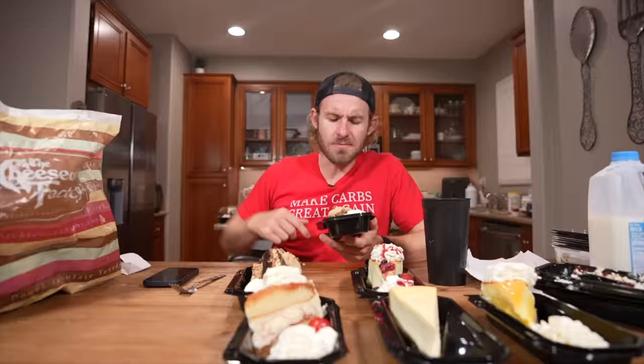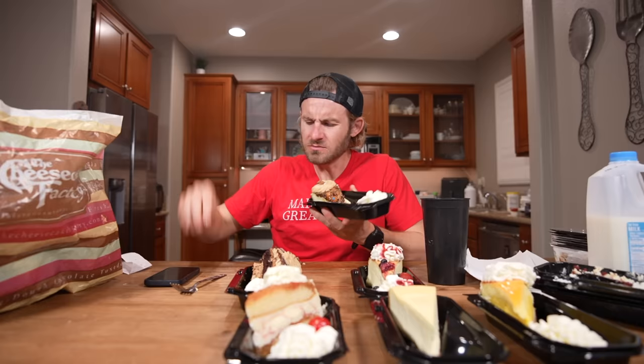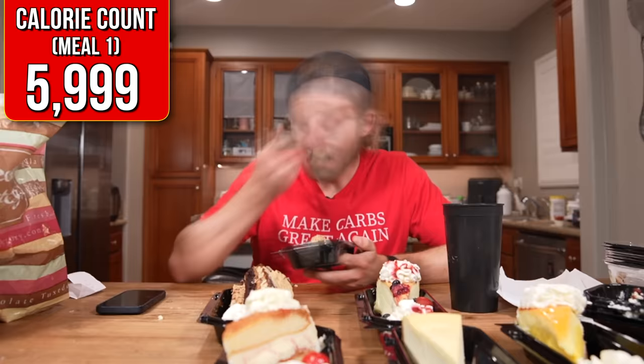Wow. This cheesecake had caramel, peanut butter, Butterfingers, and Reese's Cups — so obviously I enjoyed every bite of it. Just so you all know, I have no idea what I've gotten myself into. The next 24 hours is going to be very cheesecakey.